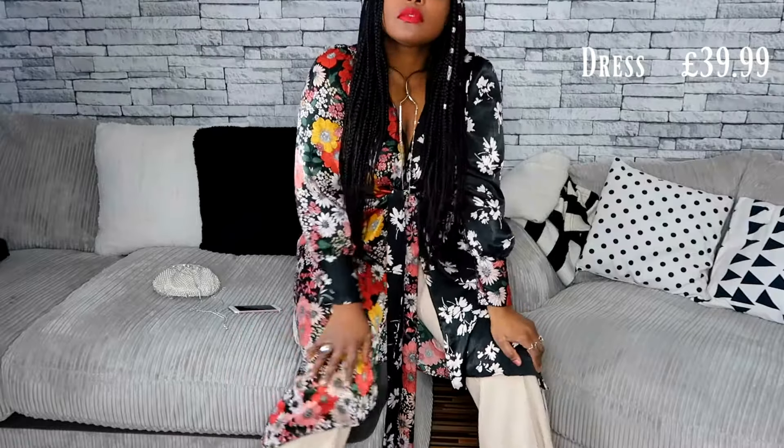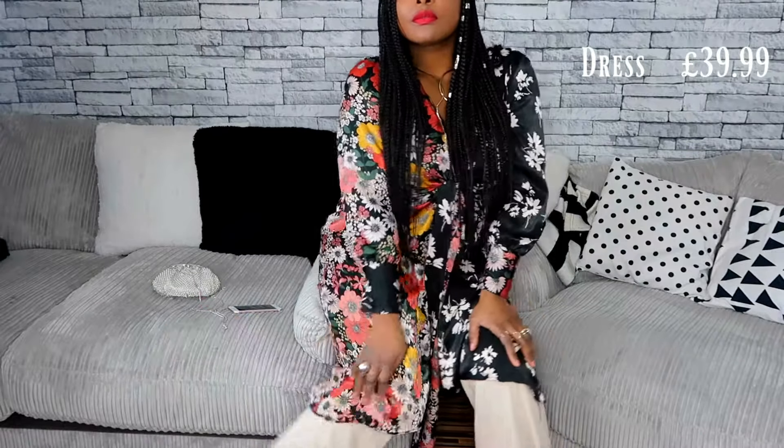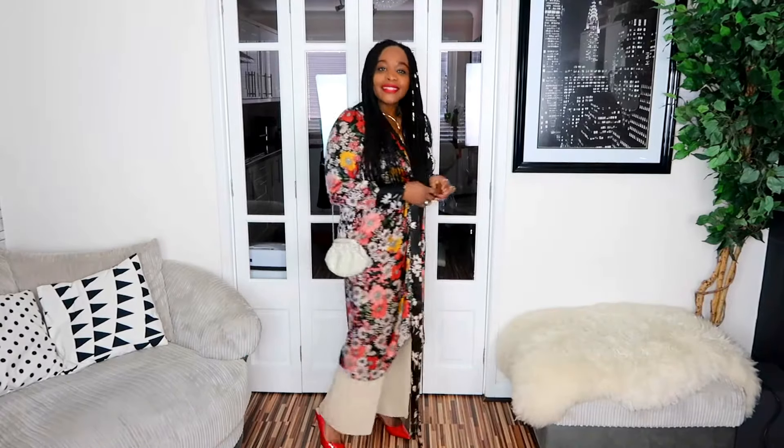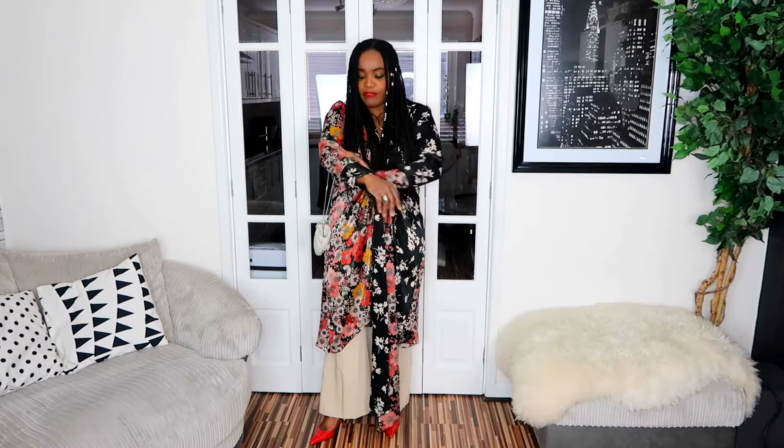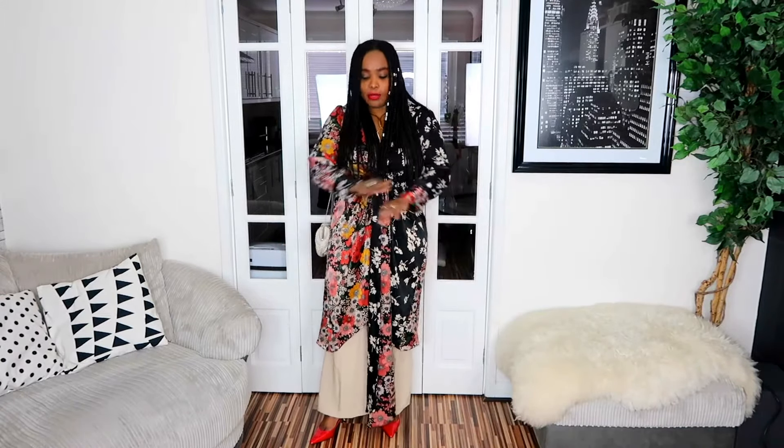There's nothing wrong with wearing pants to a party, especially pants like this. This is an everyday pant, but you can convert it to a party boogie-down pair. Well done, Zara. This is very soft — feels like silk — and what says feminine more than florals?